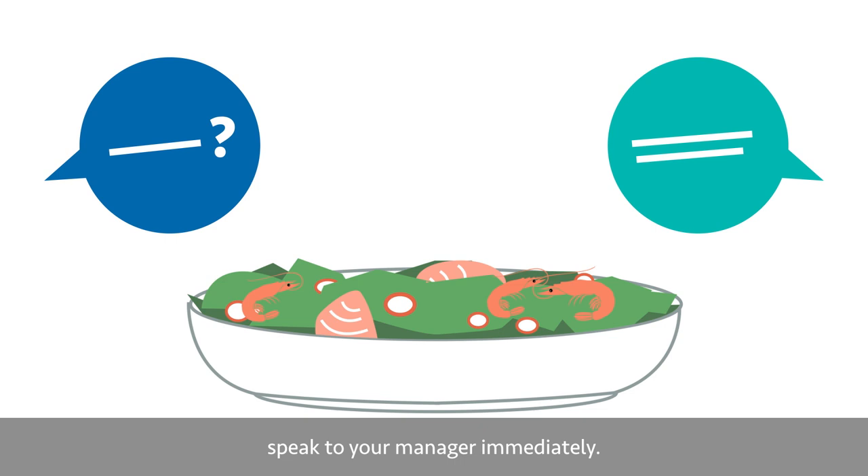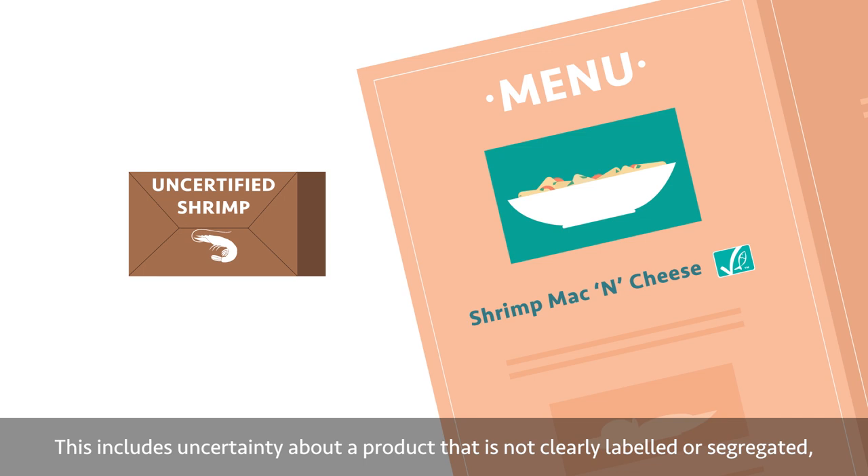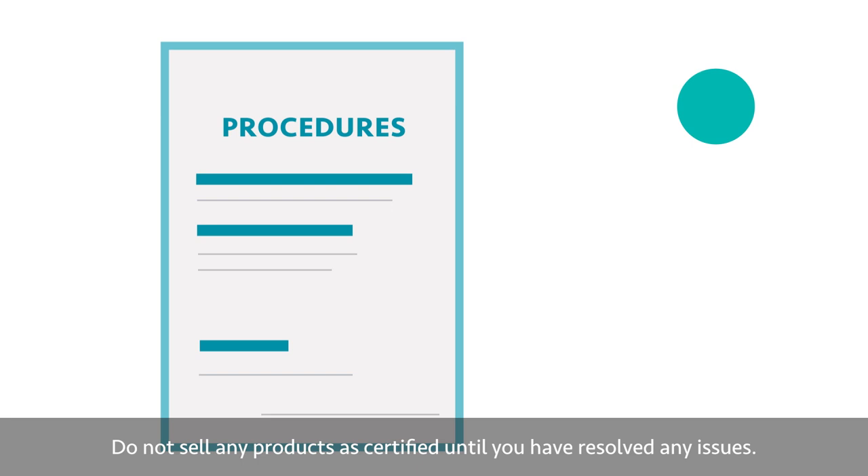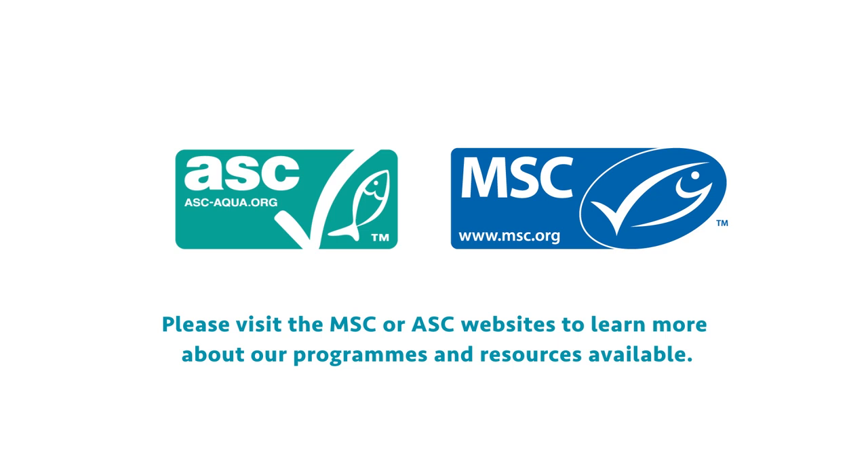Troubleshooting: if you encounter issues while dealing with certified products, speak to your manager immediately. This includes uncertainty about a product that is not clearly labelled or segregated, finding that a non-certified product has been sold as certified, or if you think there are issues with the current protocols. Do not sell any products as certified until you have resolved any issues. Your manager will guide you on the procedures to follow. Please visit the MSC or ASC websites to learn more about their programmes and resources available. Thank you for supporting the MSC and ASC programmes — the best seafood choice you can make.